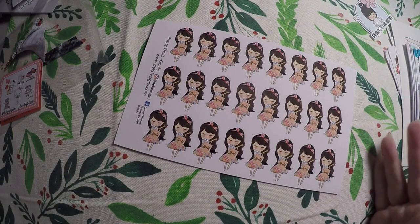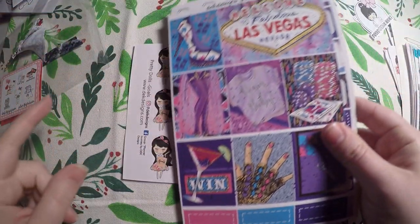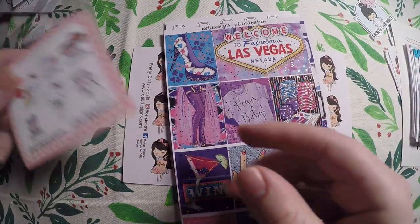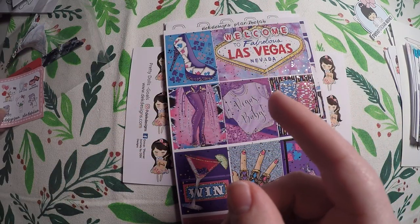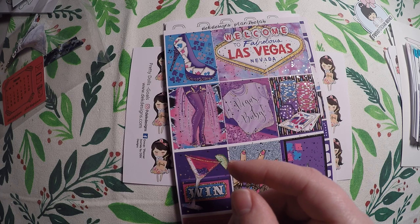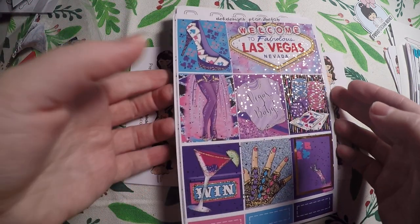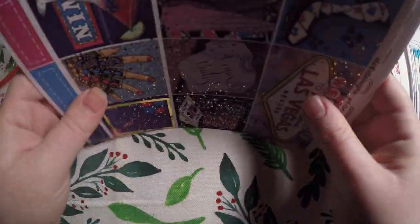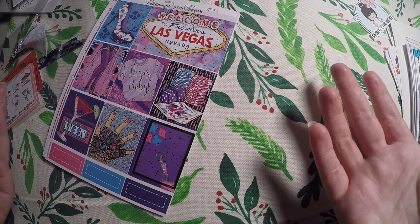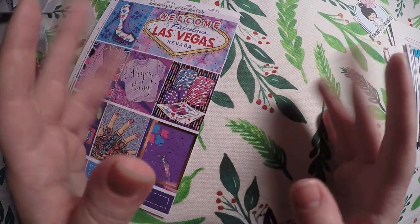So that is everything that I got from Plan to Be Fab, or D.E.K. Designs — I think one's a website and one's Etsy, but I ordered it from the Etsy. So that's all I've got for you. Thank you so much for watching this video and I hope you have a great night. Bye.